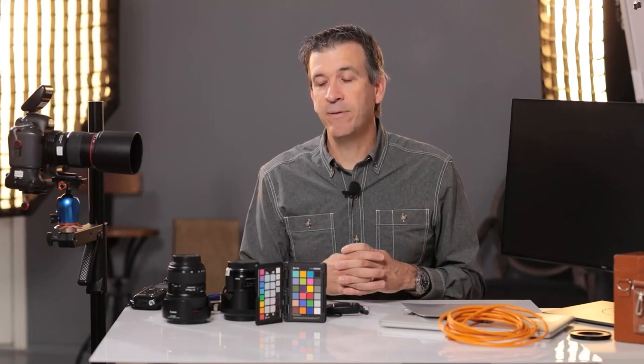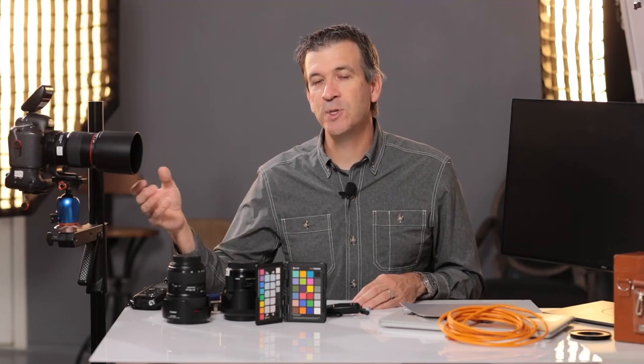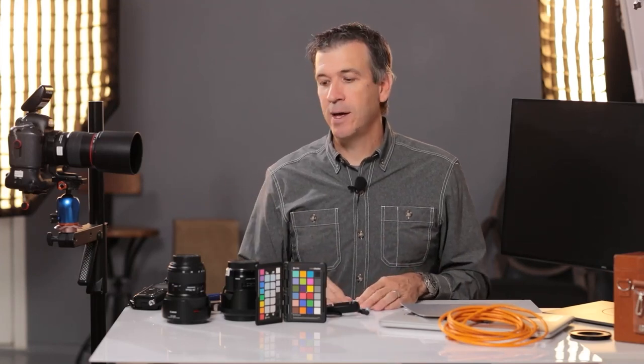Rarely will I photograph any commercial tabletop assignment wider than a 50 millimeter. My go-to is the 100 macro. A macro lens is very important. You may also want to use extension tubes or close-up filters as well, because you need to focus closer many times for this type of work. Our camera is very close to that product to get it to fill the frame — it may be a small object like a necklace or a ring — so we're focusing at short distances; therefore macro is imperative.